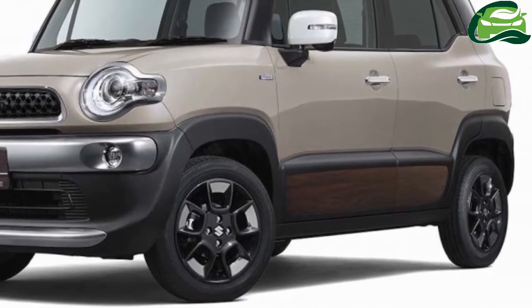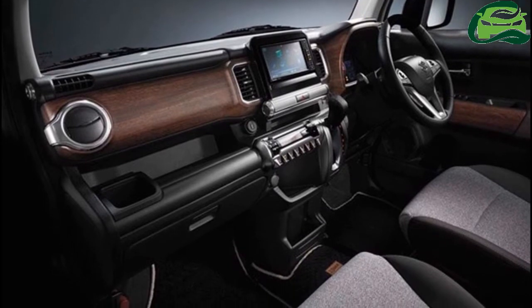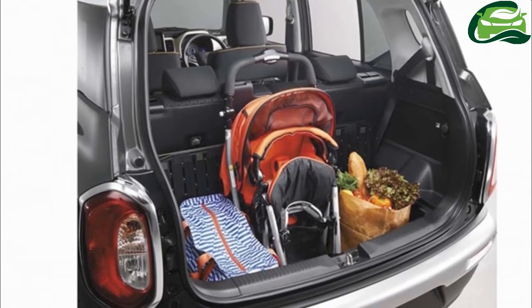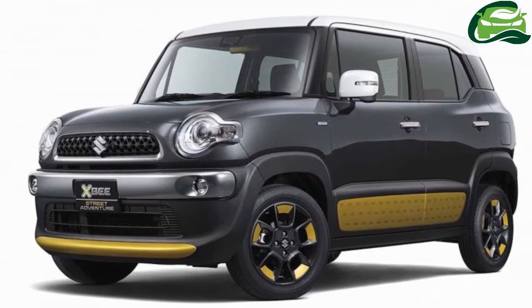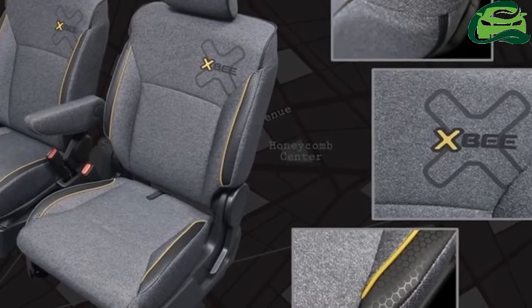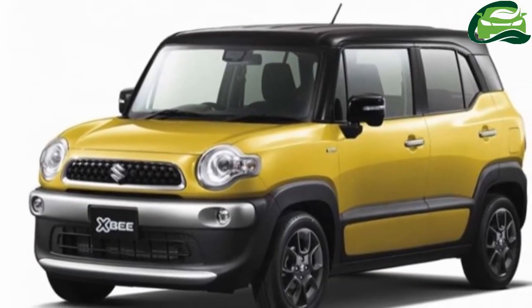The first of the trio of mini crossovers is based on the Suzuki Hustler and is called Just Suzuki's B. It features yellow as the primary body color, a black roof and ORVMs, and grayish bumper inserts. Inside, it has a black theme and a white dashboard. The concept is 3,670mm long, 1,670mm wide, 1,705mm tall, with a 2,435mm wheelbase. It is powered by a mild hybrid version of the K10C 1.0L petrol engine.